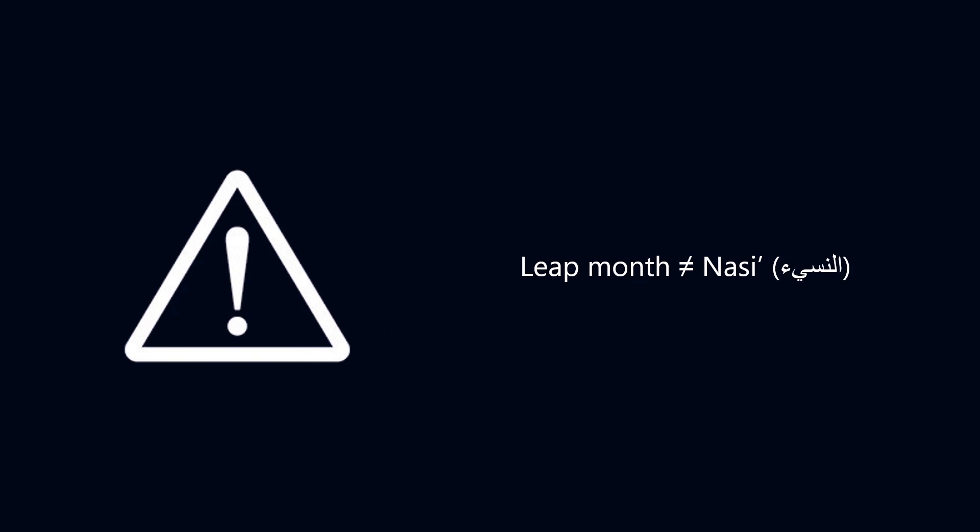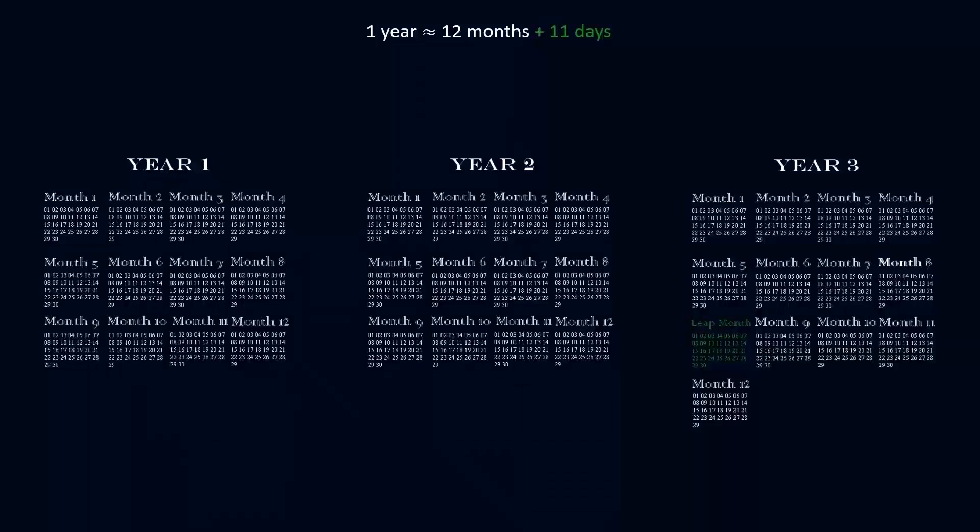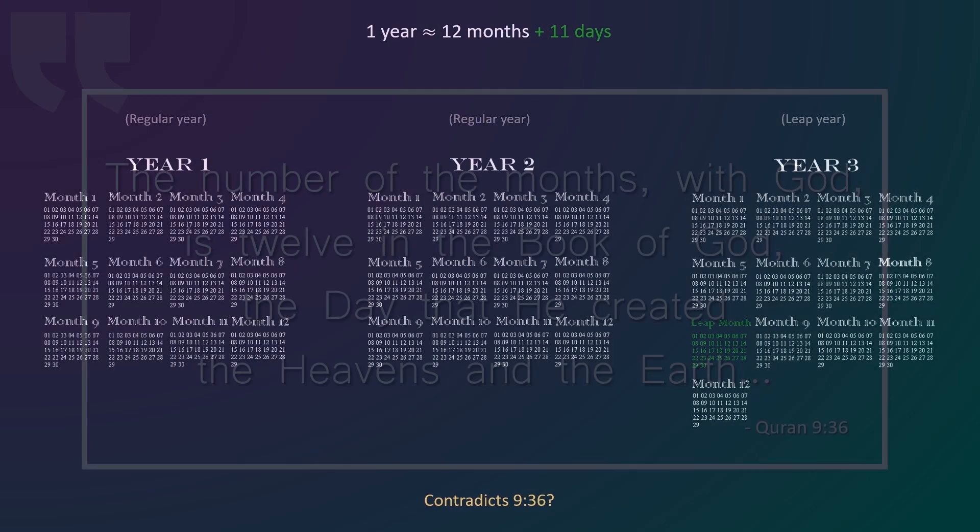Careful! The leap month is not the Nesi — proofs will be presented in the next video. So, a lunisolar calendar is made up of regular years and leap years. The regular years have 12 months; the leap years have 13. Wait — doesn't this contradict verse 9:36? Let's see.